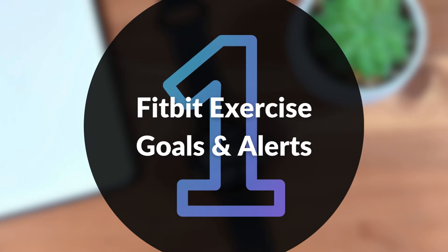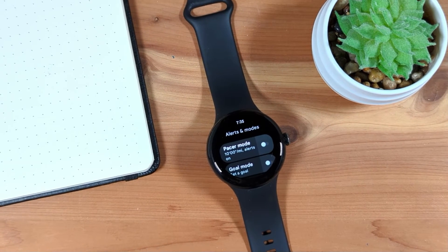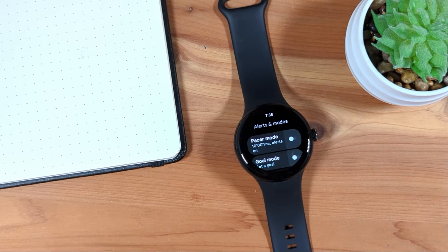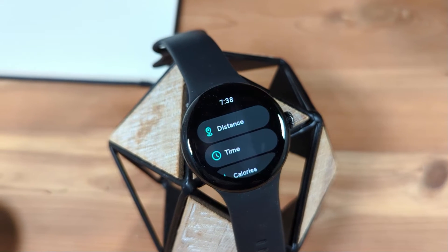This update to the Pixel Watch brings exercise goals and alerts to the first generation Pixel Watch. These features were already available on the second generation Pixel Watch. Goal mode lets you set a goal or target for your exercise session. Goals can be set as target distance, time, or target calories burned.